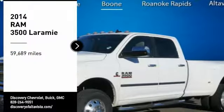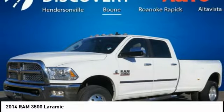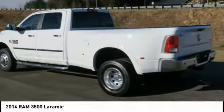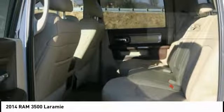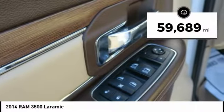Stop by and take a look at the 2014 RAM 3500. The RAM 3500 is a solid option for truck buyers in need of hauling capacity and serious towing. With names like Hemi and Cummins under the hood, there is plenty of muscle to back it up. This vehicle has less than 60,000 miles.